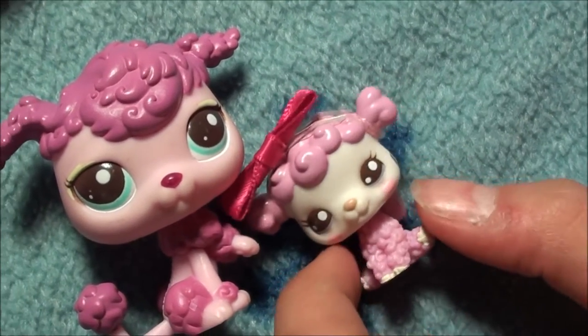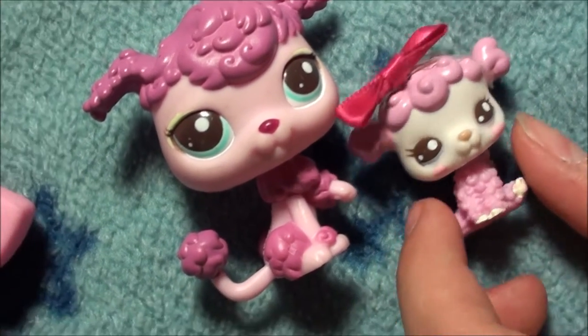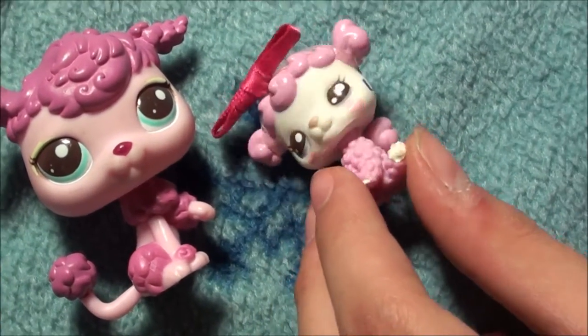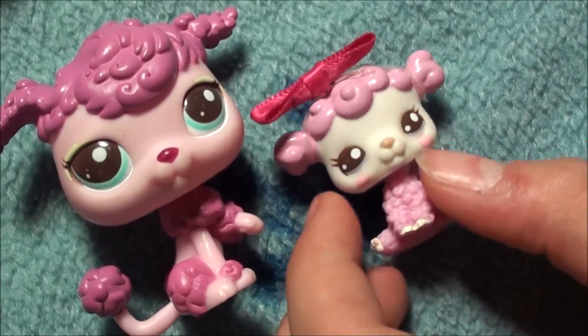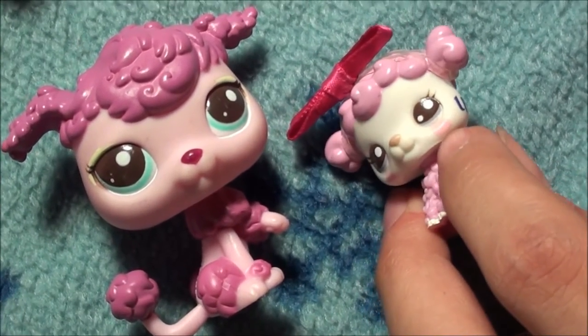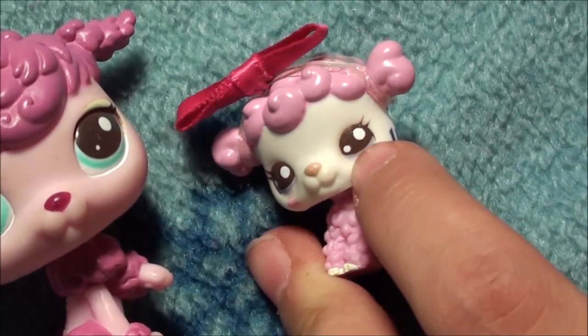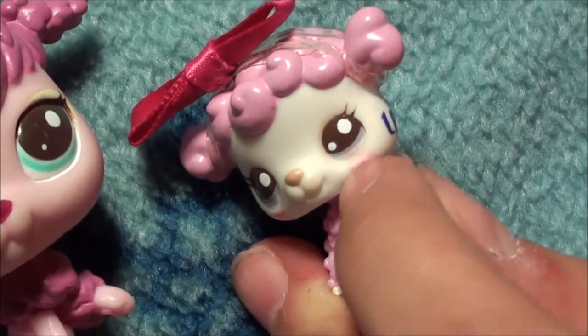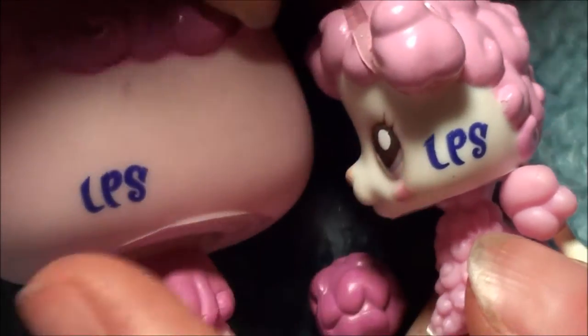I put these two closer together because this is actually a mommy and baby set. This is her little baby — she's all light pink with white skin, and I just love her little cheeks, how they're like little pink dots, and her really light purple eyes. What's cool is they both have the same color writing in LPS.